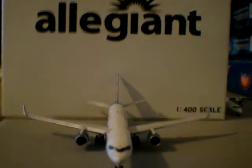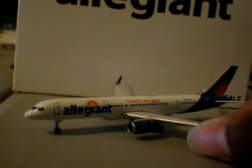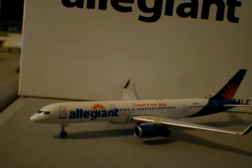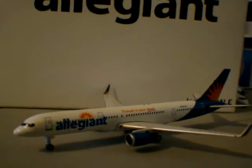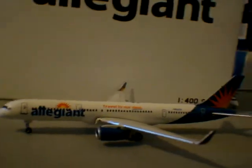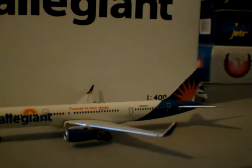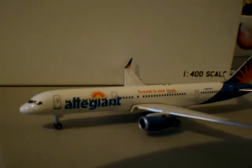They actually had it on lease to — I want to say Travel Service. Actually, not Travel Service. Jet 2, I'm not sure. I know it was one of the European, United Kingdom holiday charter airlines. I'd have to check which airline, but they had it on lease, and now they have it certified and ready to go.